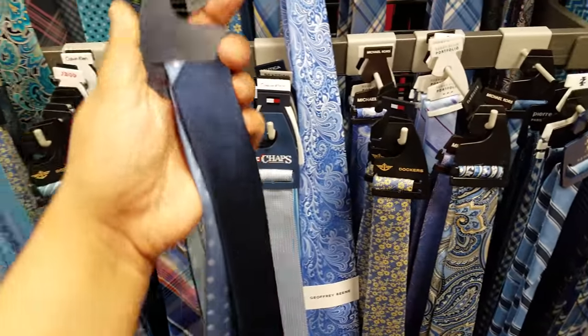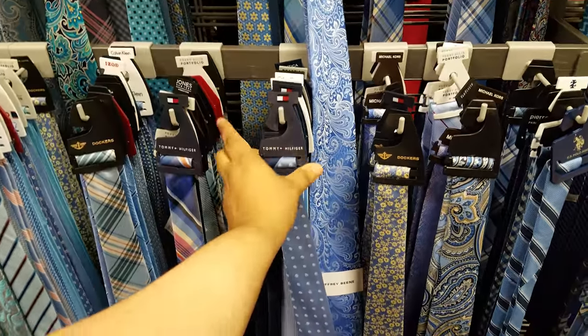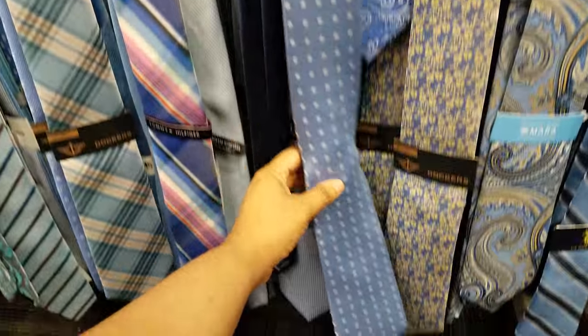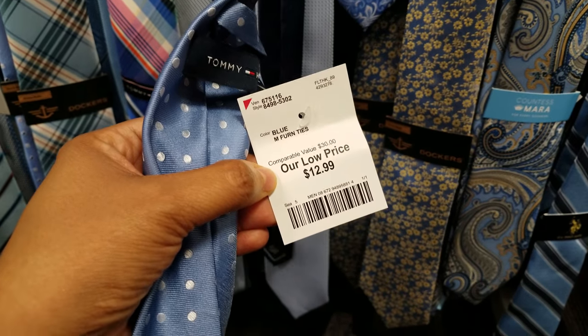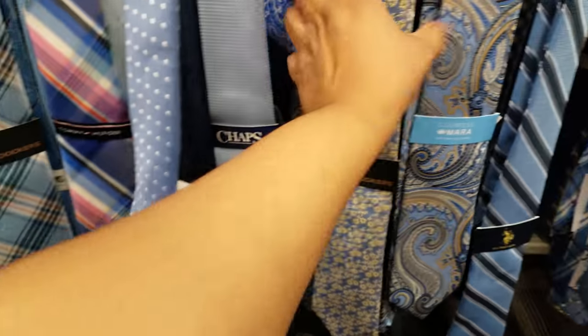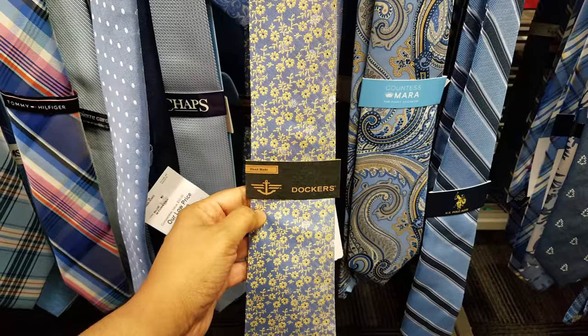We got some Tommy. The price is going to be at the bottom — they put the price at the bottom instead of on the plastic tag. So this Tommy is going to be $13. This one's $8 and this is Dockers right here. It's like a floral pattern.